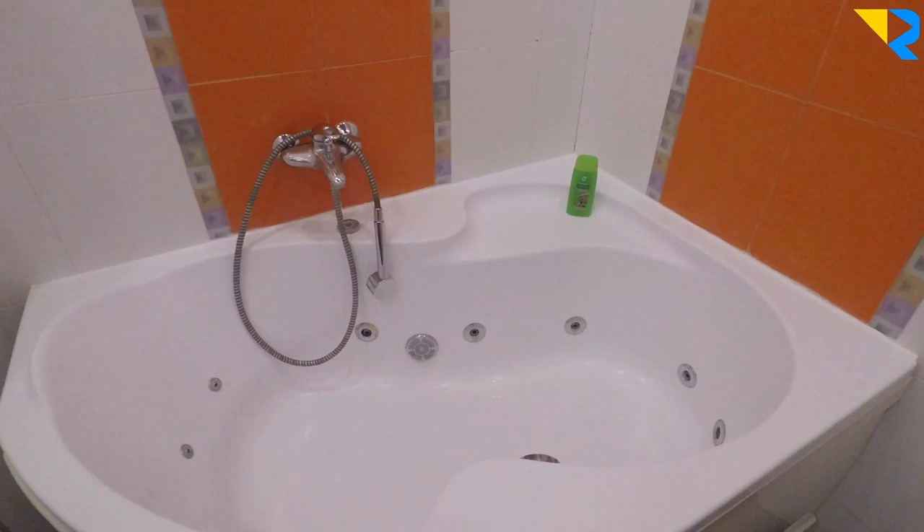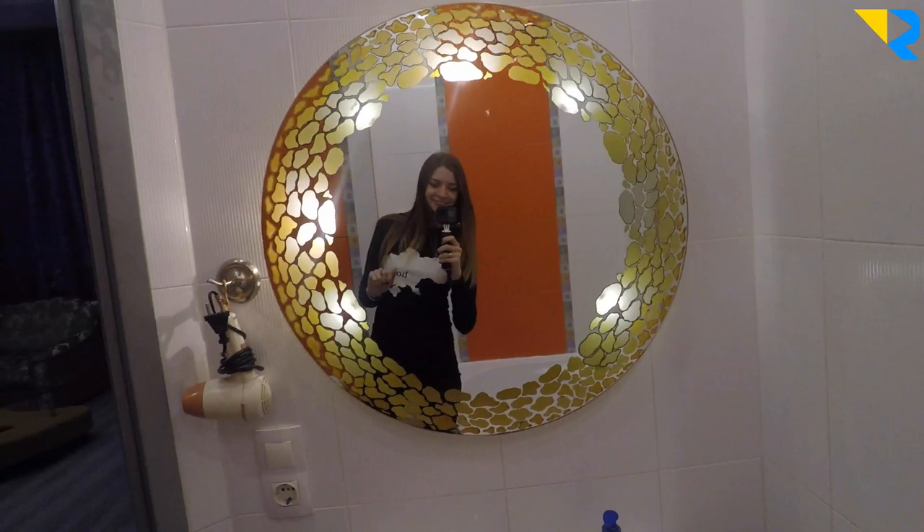There is a jacuzzi. Nice ceiling. And a great mirror.